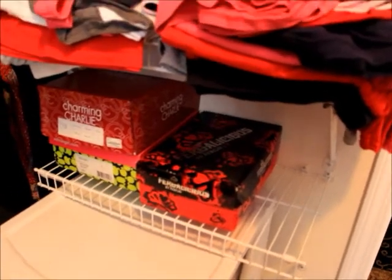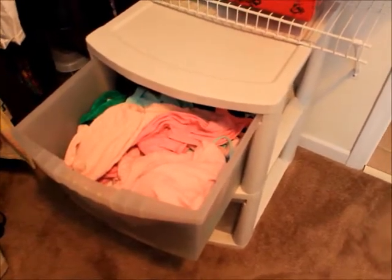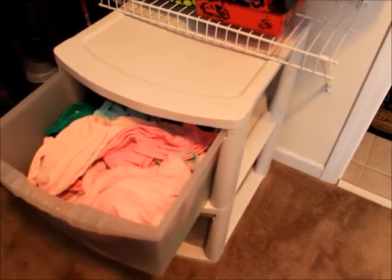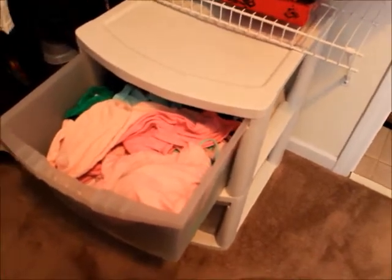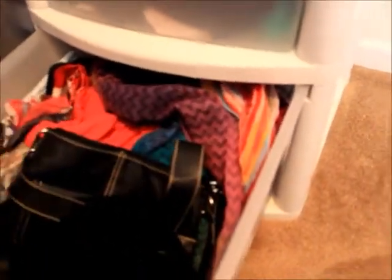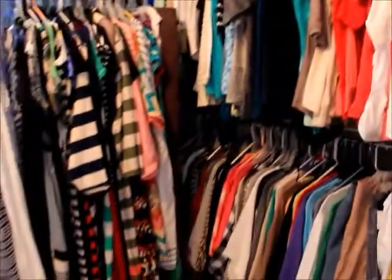I have three boxes of shoes on the shelf in their boxes. Down in this tote I keep my tanks — they're not in any particular order and don't stay neat because I keep sorting through them, but that's where I keep them. In the next tote down I keep more scarves that didn't fit in the upper tote. And that is my closet and what I'm currently in the process of organizing.